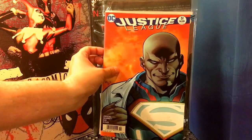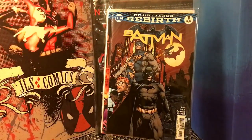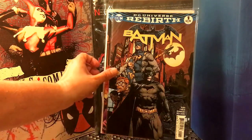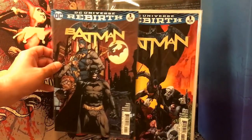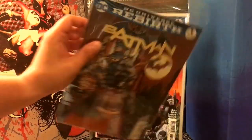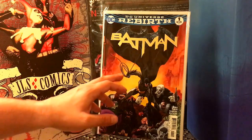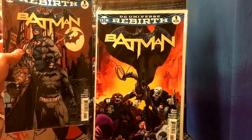Next up we're going to go through some Batman Rebirth stuff. This is Batman number one of course. This is the regular cover by David Finch, and this is the variant cover — the Tim Sale cover. So there's the first issue and the one-to-one variant.